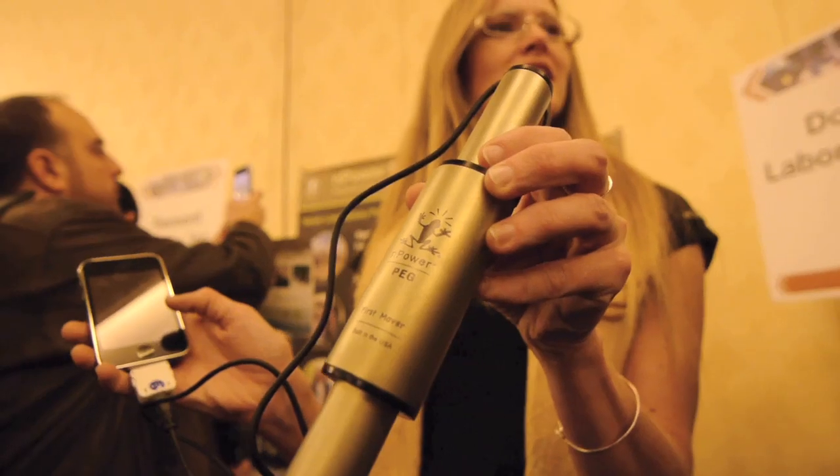How does that work? What does it do? It's a hybrid charger, so it can harvest energy from either your walking motion — kinetic energy — or from a USB port.